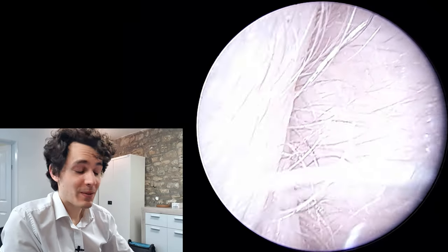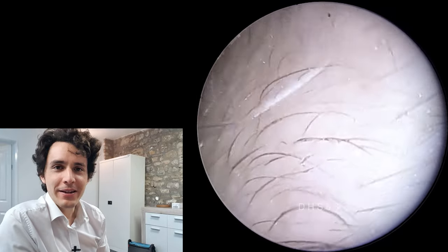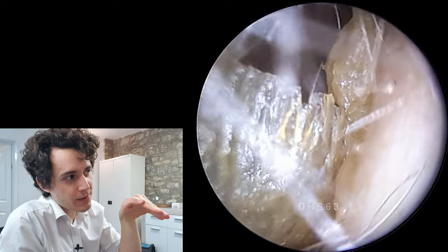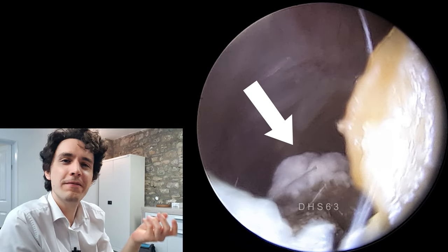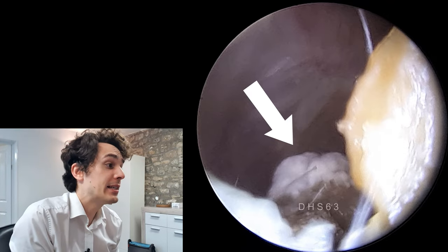Hi everyone, it's Connor here from Durham Hearing Specialists. I hope you're doing well and welcome to another very interesting video today. We've got another fungal infection. So if we creep into the ear with the endoscope, we can see just behind this wax this sort of white fuzzy furry material right there, as denoted by the arrow, and that is the fungus.